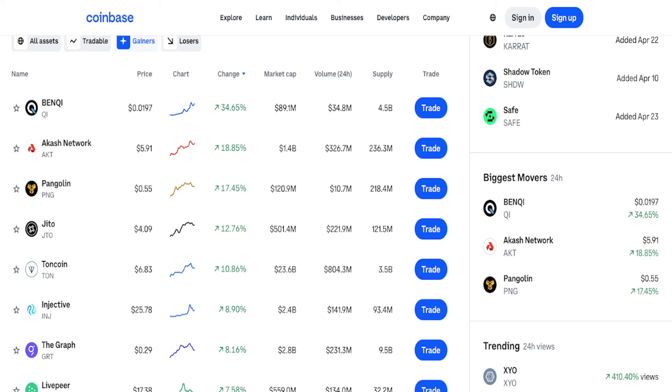PNG is another one that's running. Looking at the market cap, it's $120 million. If there are projects that are going to easily do a 10x or 20x, it's got to be projects with a market cap of a few million dollars. So $120 million market cap — that's a perfect project right there. Looking at the trading volume right now, it is $10.7 million, and this is the last 24 hours.